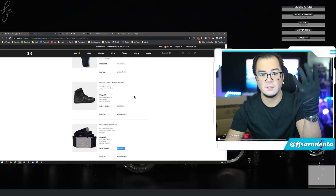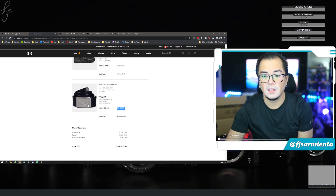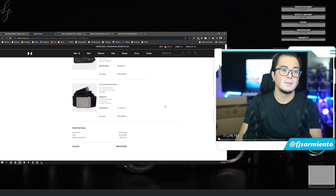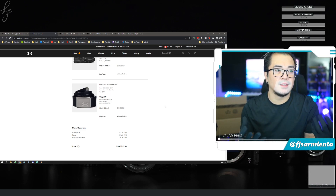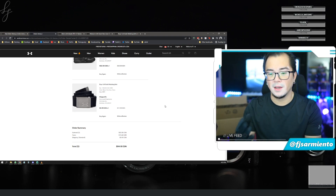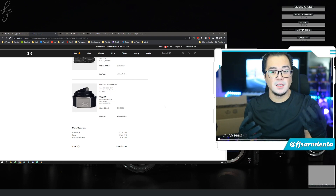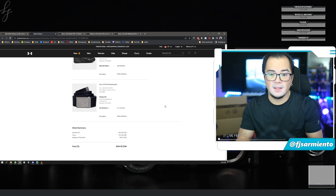To recap: the gloves were regularly $35, got them for $12. The boots were regularly $160, got them for $63. The belt was regularly $25, got it for $9. Under Armour right now guys, check it out. This is not an affiliate video — I don't get anything from Under Armour, no sponsorship. I just like to find good deals and share them with you guys on this channel.